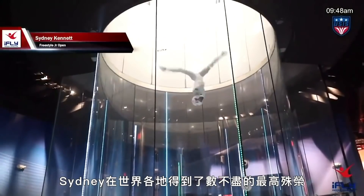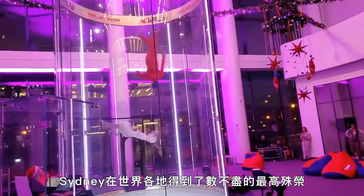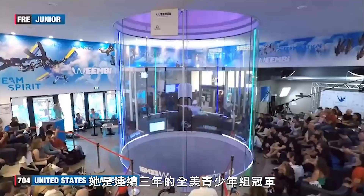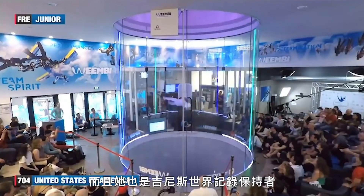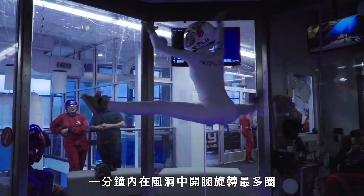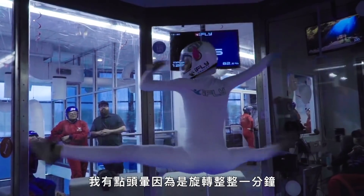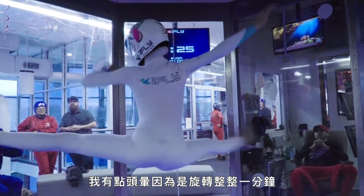Sydney holds numerous top prizes at competitions all around the world. She's been the U.S. Junior National Champion three years in a row, and she holds a Guinness World Record. The world record I have is the most box split spins in a minute in the wind tunnel. I got 68 in total. I was a little dizzy because it was for a whole minute straight, but usually I don't really get dizzy in there.